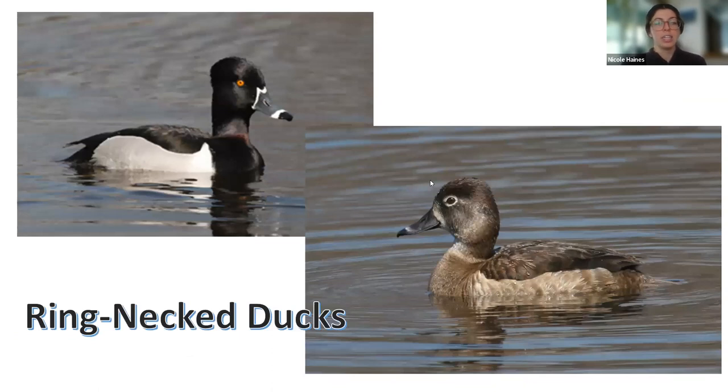Here we have the ring-necked duck — it really should be called a ring-billed duck because you don't see the neck ring too clearly. They can look a little similar to greater and lesser scaup, but what you see are the two white rings along the bill. They're mostly black and almost look like they have hair combed back, with that orangey eye. The females have the ring around the bill too but it's really dull. They need a running start to take off, usually like slow-moving rivers and sometimes coastal estuaries. They are very fast flyers and will undertake longer migrations than other diving ducks because they can fly so much faster.